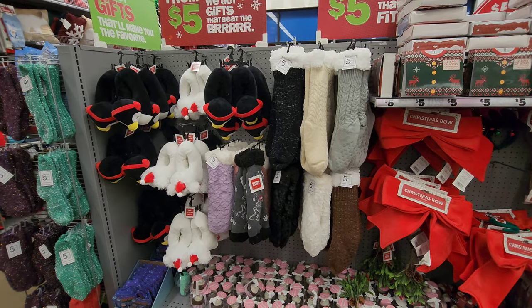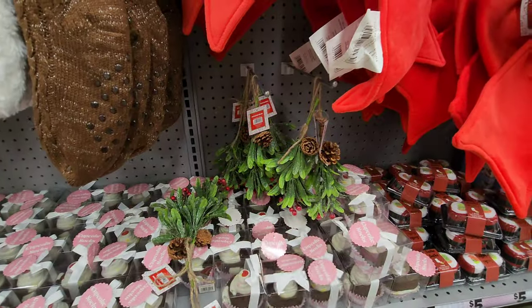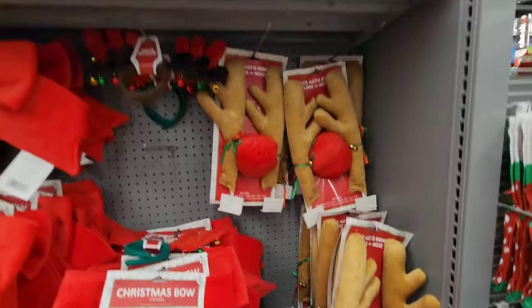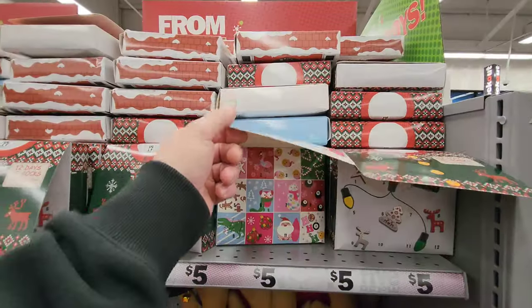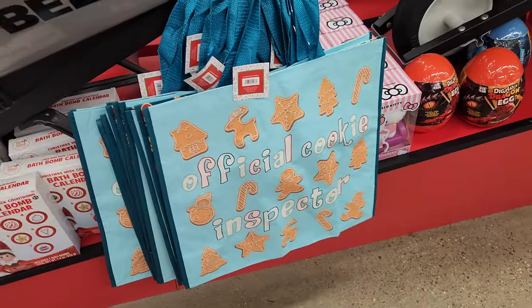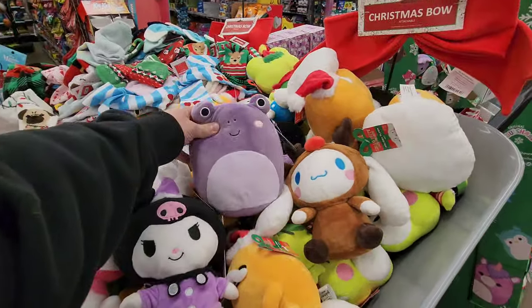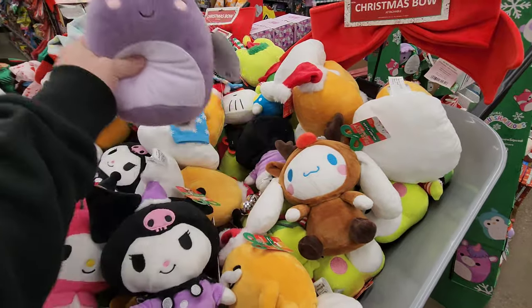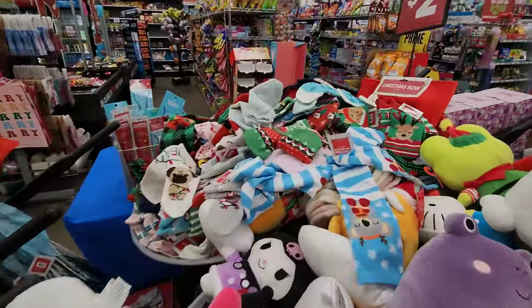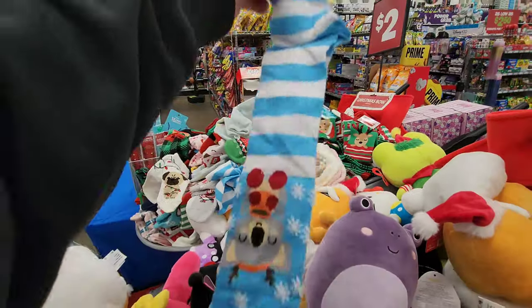We got Christmas slipper socks, big Christmas bows — is that mistletoe? Yeah it is. Jigsaw puzzle, reindeer antlers for the car, twelve days of socks. Look at these bags — 'Merry Christmas' and 'Official Cookie Inspector.' Yeah, that's me. Look, they got more of those little squishy friends over here too — squishmallows. They have a bunch more in this bin. Holiday plush, more holiday socks. Is that a koala? It is — it is Kate!